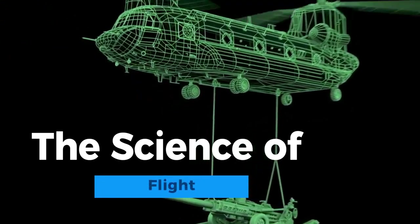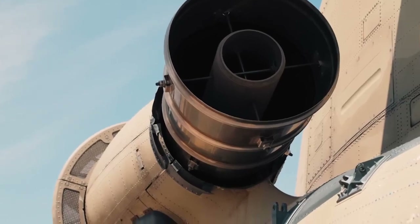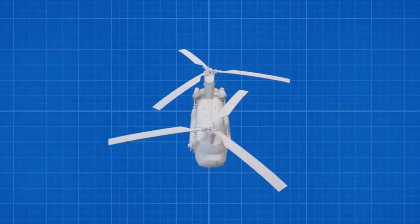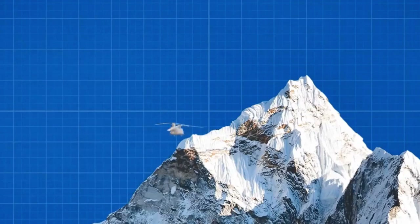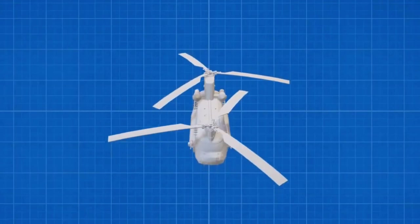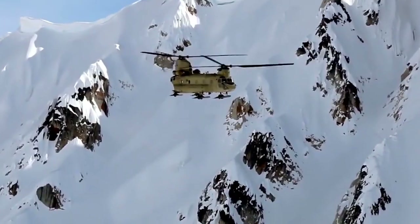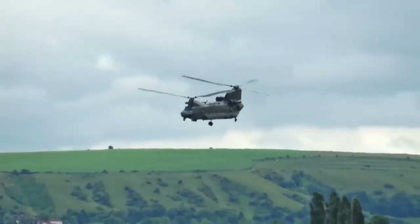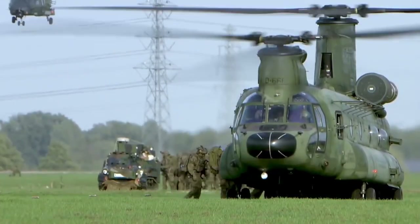The science of flight is a fascinating discipline that delves into the principles and mechanics behind aircraft taking to the skies. It encompasses aerodynamics, propulsion systems, and control mechanisms. Understanding factors like lift, drag, thrust, and gravity is fundamental in the science of flight. These principles enable aircraft to achieve and maintain controlled flight, making aviation one of humanity's most remarkable technological achievements. Advancements in this field continue to push the boundaries of what's possible in aviation, shaping the future of air travel and exploration.